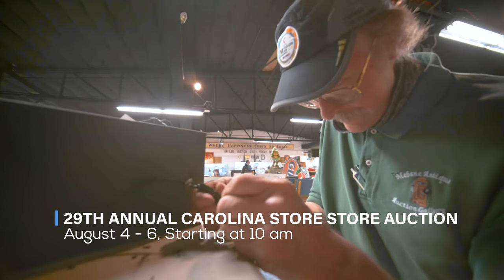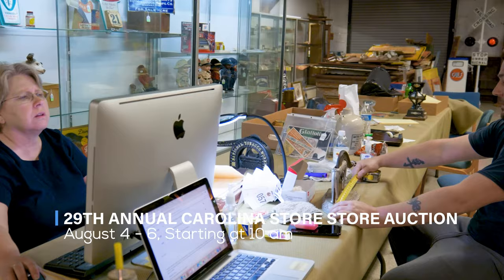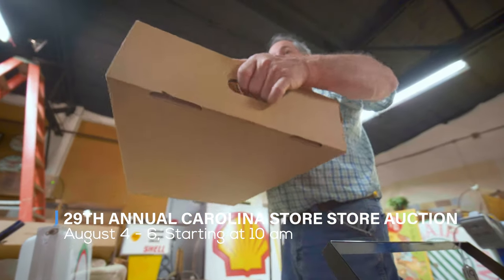Welcome to Mabin Antique Auction Galleries' 2022 29th Annual Carolina Country Store Auction. It will be a three-day event, August 4th, 5th, and 6th — Thursday, Friday, and Saturday — consisting of about 1,200 lots each day. Including this year will be approximately 4,000 lots, of which about 1,500 will be in our featured catalog sessions over the three-day period.